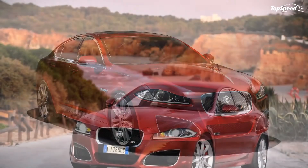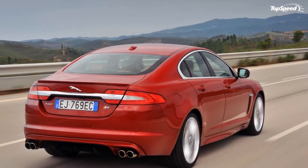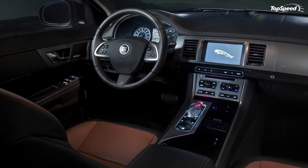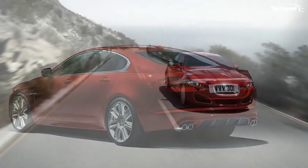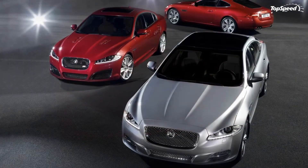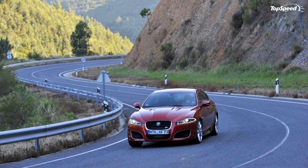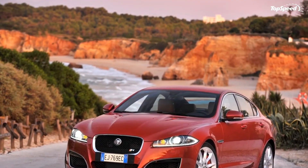The suspension on the 2012 XFR is also a carryover from 2011, which is not a bad thing. Jaguar managed to combine normal driving comfort with precision handling via its four-wheel independent suspension and front and rear stabilizer bars. The system, called Adaptive Dynamic Suspension, analyzes chassis movement, driver input, and wheel movements 500 times per second, fine-tuning the suspension to retain a flat stance and improve handling. The Dynamic Stability Control system further optimizes traction in a straight line or on curves.